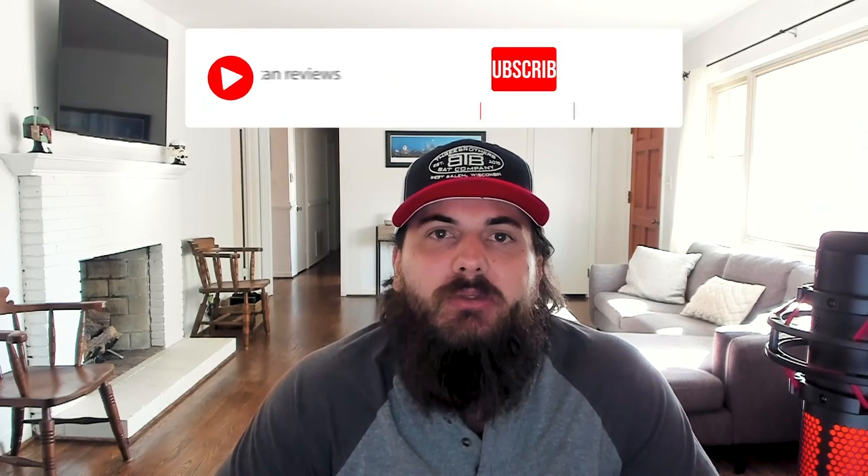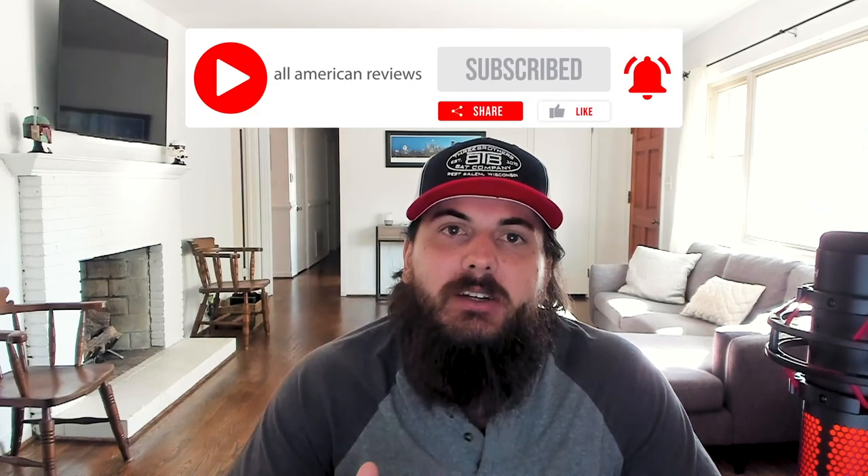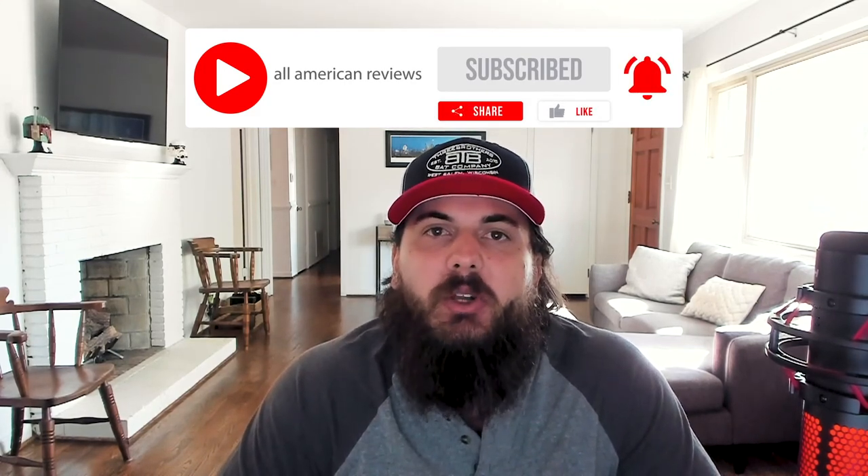That's it for this video on how to find coolers made in the USA. If you all have any questions, drop a comment below or leave us a message at All American Reviews and we'll find out for you and write something up. And if you like this video, subscribe to our channel, hit the like button, and thanks for supporting your country and shopping American made. See y'all next time.